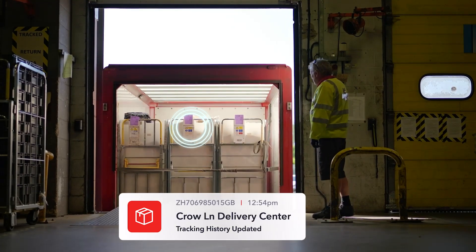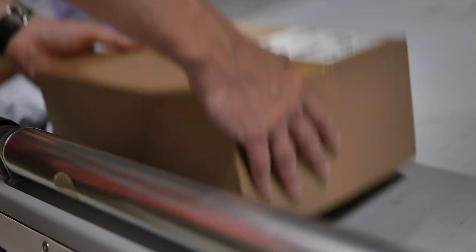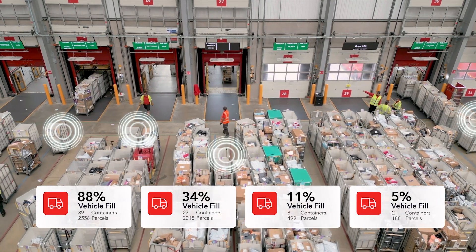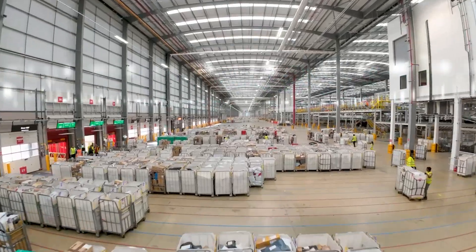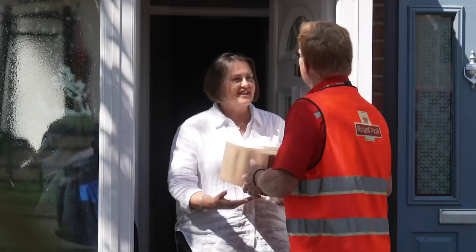Automated tracking means total visibility and control, instant responses to real-world disruption, and optimized routes that save time, fuel, and reduce overall costs. Every parcel arrives more efficiently and sustainably.